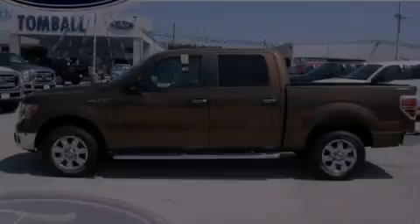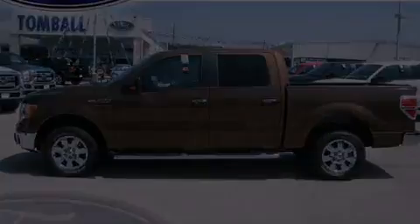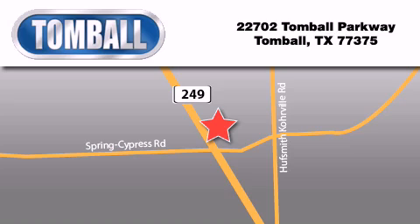Please call today to reserve this vehicle for a test drive. Tomball Ford is located at 22702 Tomball Parkway in Tomball. Our goal is to exceed all of your expectations to ensure that you'll return for future visits.